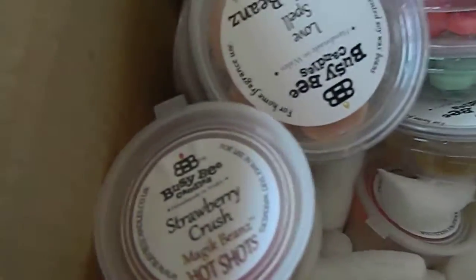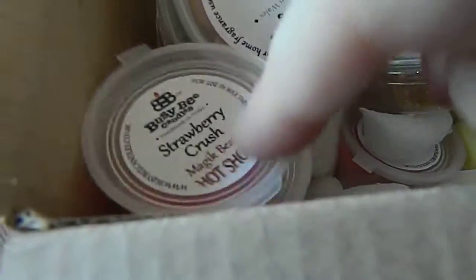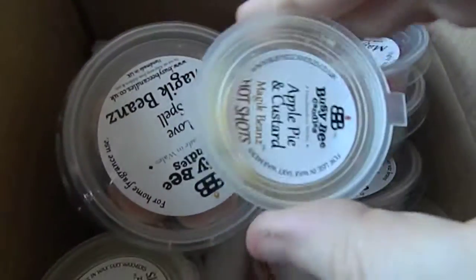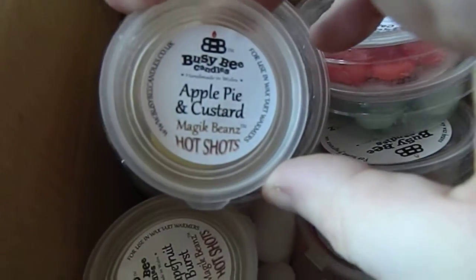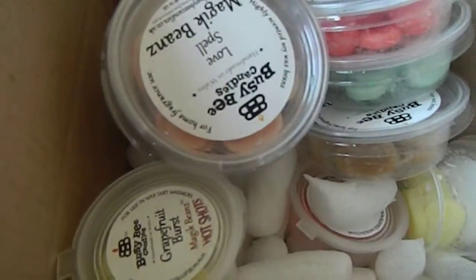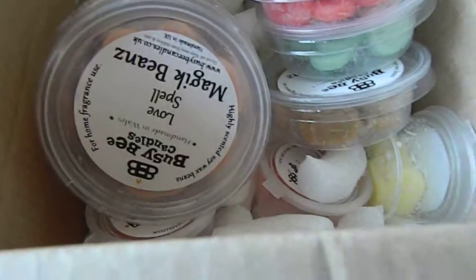The next things are these small little packets — these are the hot shots. This one is Strawberry Crush, so it smells like strawberries. This is 20 pound a month including postage, but you do get quite a lot. This one is Apple Custard, which smells very fondly of apples. This one is Grapefruit Burst, which is really zingy.